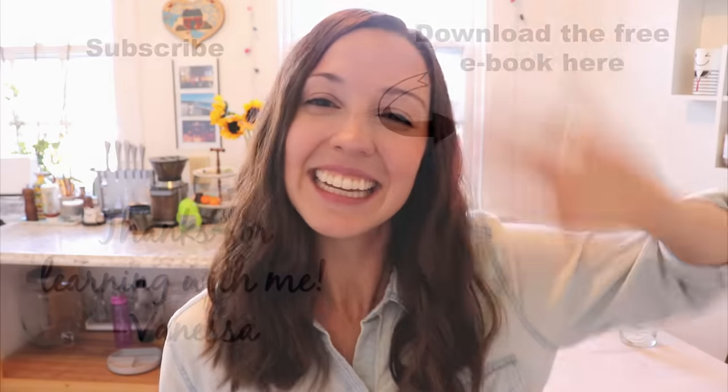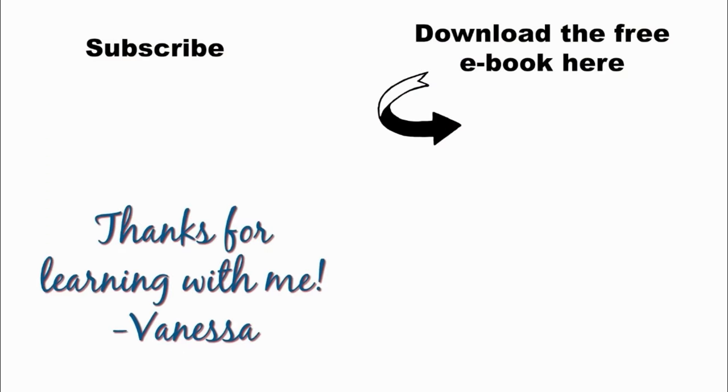Thank you so much for learning English with me and I'll see you again next Friday for a new lesson here on my YouTube channel. The next step is to download my free ebook, Five Steps to Becoming a Confident English Speaker — you'll learn what you need to do to speak confidently and fluently. Don't forget to subscribe to my YouTube channel for more free lessons. Thanks so much, bye.